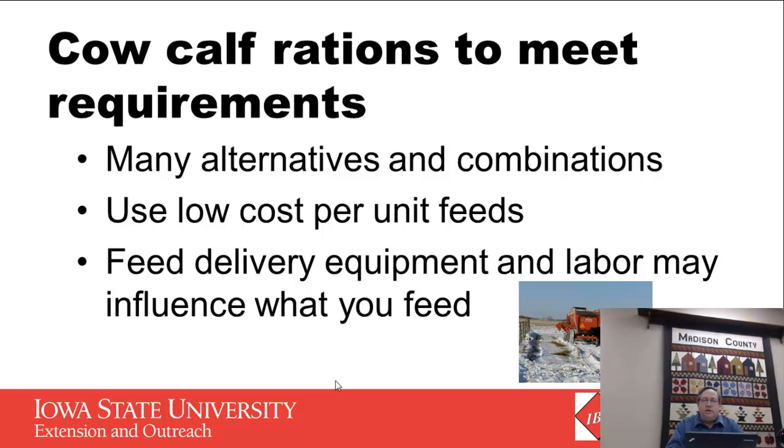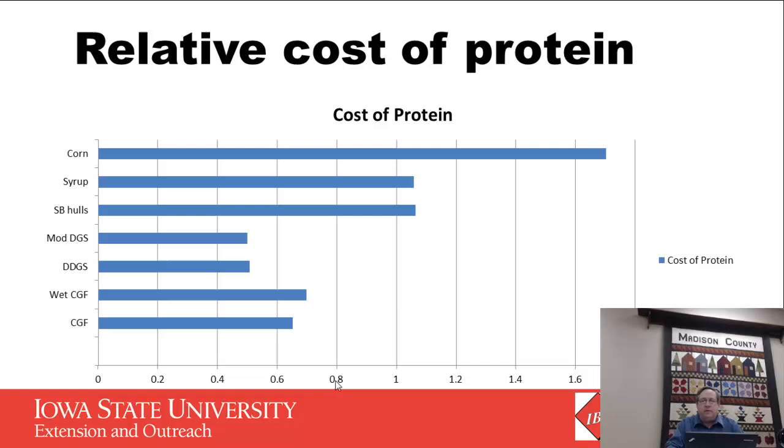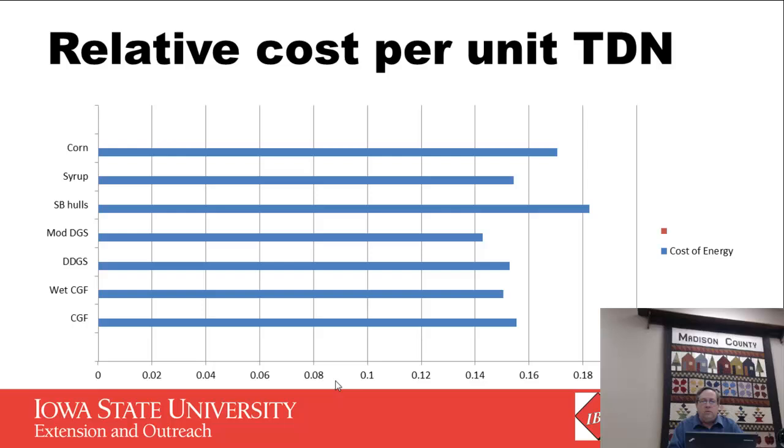There are a lot of alternatives and combinations we could use, including low cost feeds. We need to determine what equipment we have available to deliver this feed — not everybody has a total mixed ration or a cattle feedlot operation. When comparing prices, we always need to drive it back to the relative cost of crude protein. Corn and soybean hulls, for example, are not very high in protein, so they're not cost effective if protein is the primary need, but they may be a very good low cost source of energy. The co-products we'd use to balance crude protein — such as corn gluten feed and distillers grains — are also high in energy, so we can kind of address both with one ingredient.